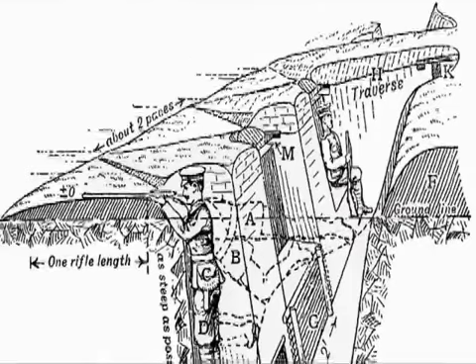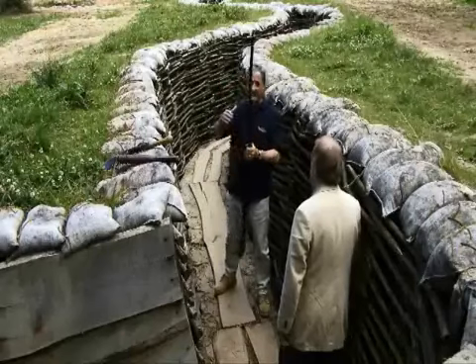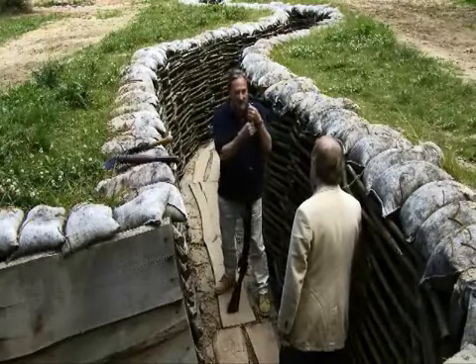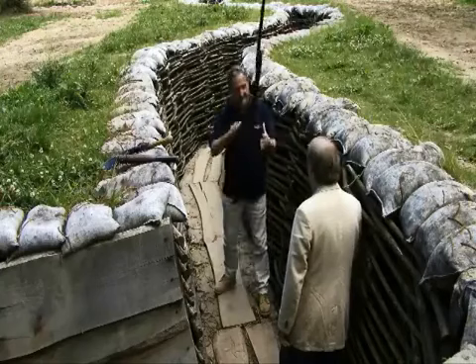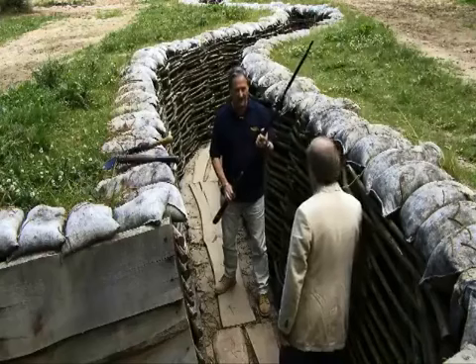Because you probably realize that this trench is around about 0.8 meters wide. The British army in its infinite wisdom has given you a weapon system that is in fact one and a half meters long. In other words, this in here for fighting is probably about as much use as a chocolate fire guard, because you can't really fight with it.